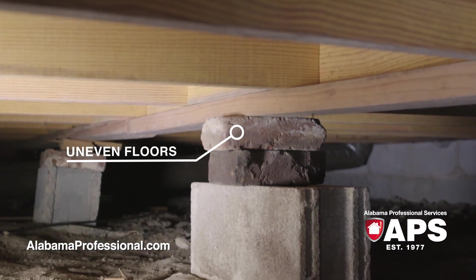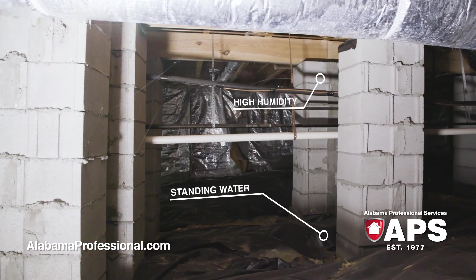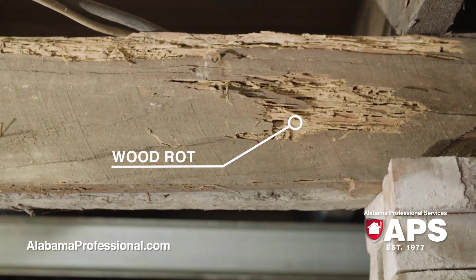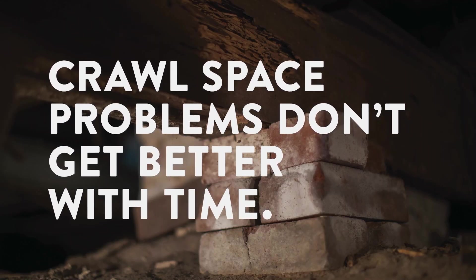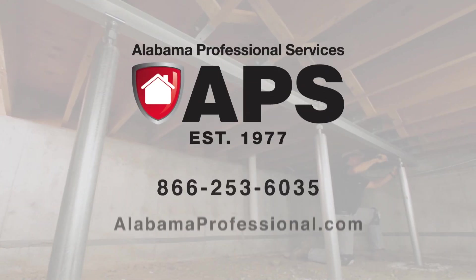Sagging, bouncing, or uneven floors. Standing water or high humidity. Nasty odors or dangerous mold. Crawl space problems don't get better with time, but they do get better when you call APS.